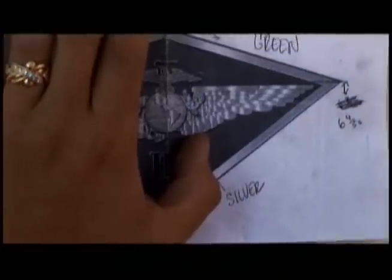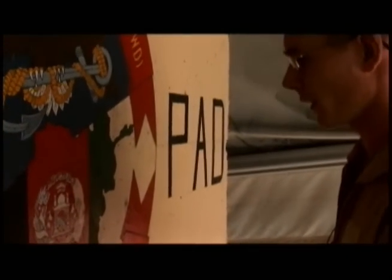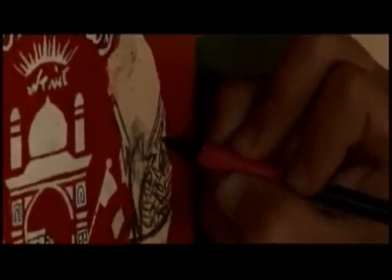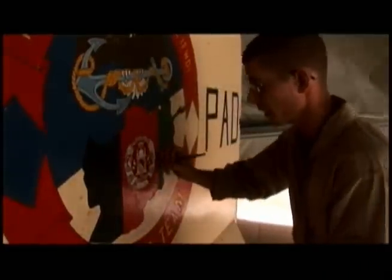It's a lot of work, but Coble welcomes it. I like doing art in general, but it's a little bit of a break. We've been out here for seven months, so doing something other than that day-to-day routine — it's nice. That 261 is pretty much leaving its mark in Afghanistan with this.